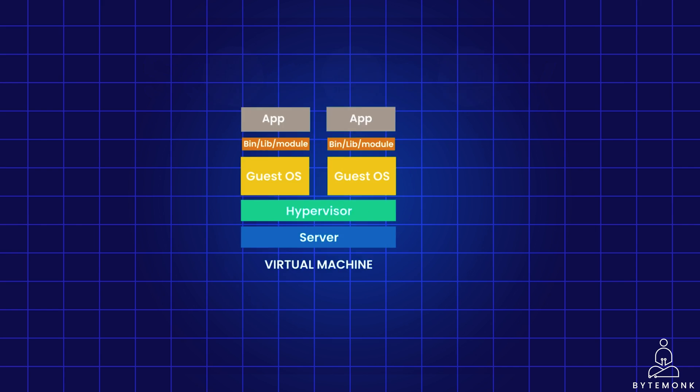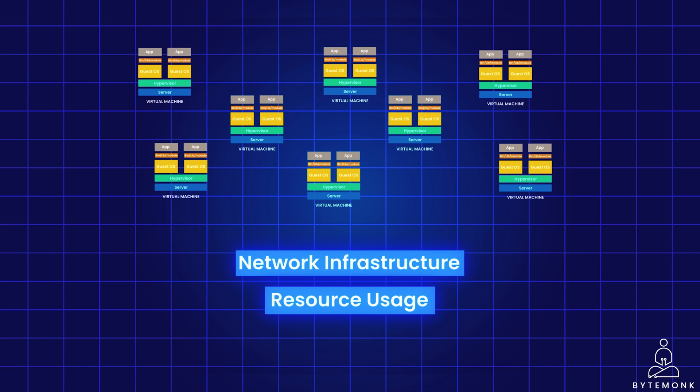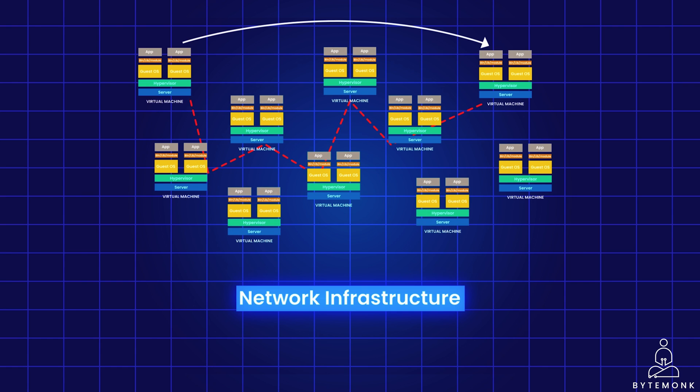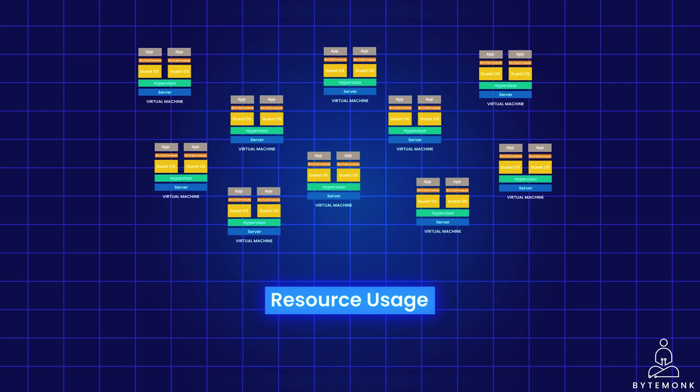However, as PayPal scaled up their services on a lot of VMs, they encountered two key challenges — network infrastructure and resource usage. Imagine you have to send a letter, but instead of a direct route, it has to go through multiple stops before reaching its destination. That's what happened with requests in PayPal's network. When they added more servers, things got even more complicated — more stops meant more waiting time or latency, making things slower. It took longer for servers to communicate and get their tasks done. And even though they had more servers, they weren't using each to their full potential — some were just standing around.